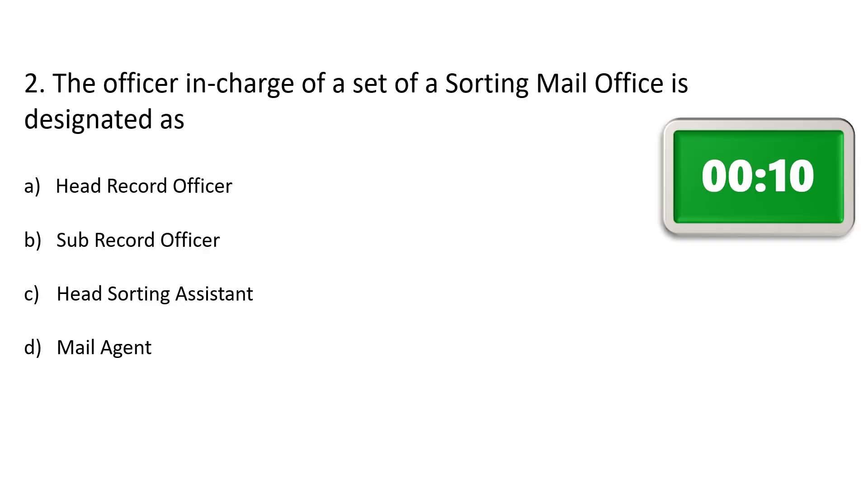Question number 2. The officer in charge of the set of the sorting mail office is designated as — Option A: Head record officer, Option B: Sub record officer, Option C: Head sorting assistant, Option D: Mail agent. The correct answer is Option C: Head sorting assistant.